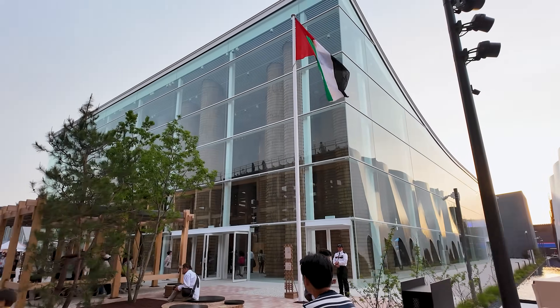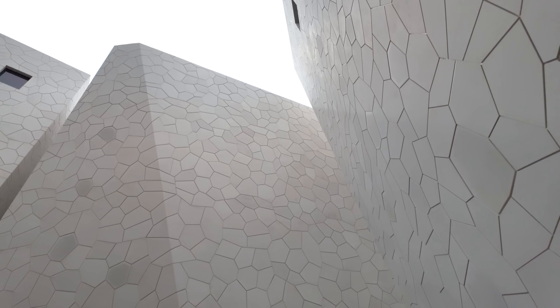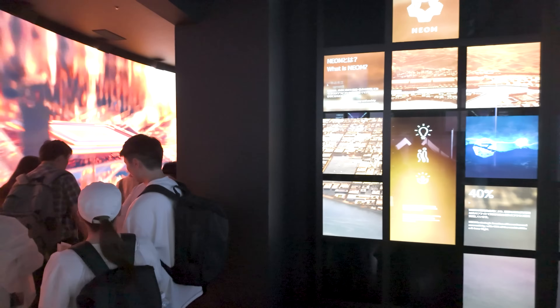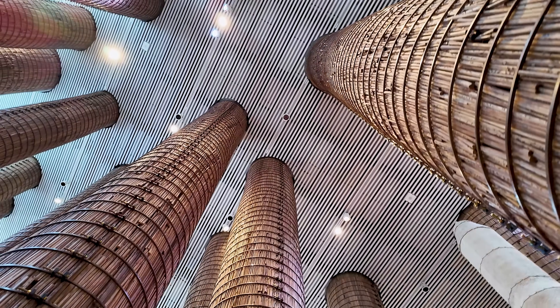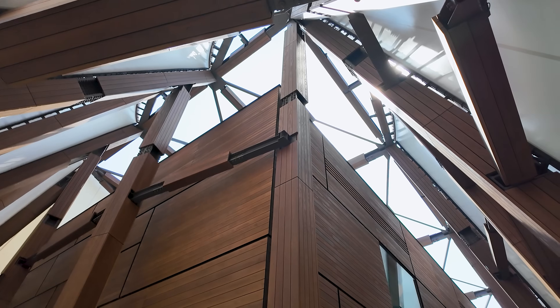Let's start with the Middle East: the United Arab Emirates, Qatar, and Saudi Arabia. This region has been investing heavily in big architectural statements. After Expo 2020 in Dubai, and with Expo 2030 already planned for Riyadh, the region keeps using world expos as cultural showcases, and their pavilions are always among the most memorable.